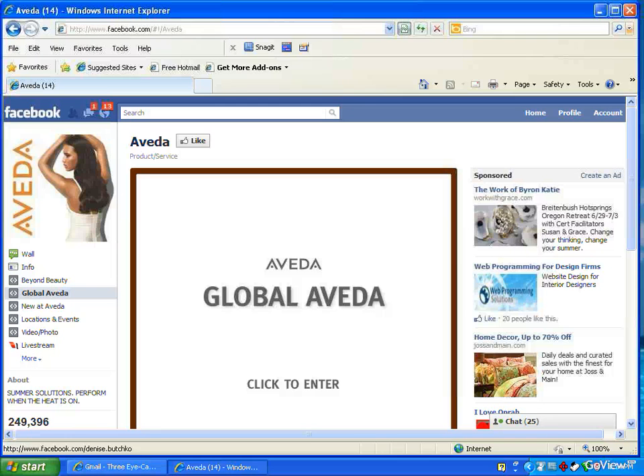This is a quick tutorial on how to like or become a fan of a page on Facebook. I've pulled up the Aveda products and salons page. You can search under different terms — I'm going to use Aveda.